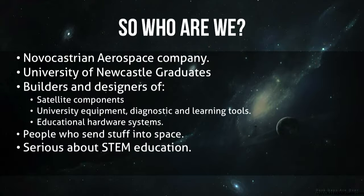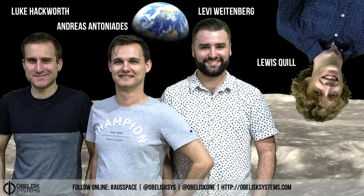Who is the team? It's myself, Luke, Levi, and Lewis. Lewis is also here today, so he's going to try and answer a couple of questions that I can't, if possible.